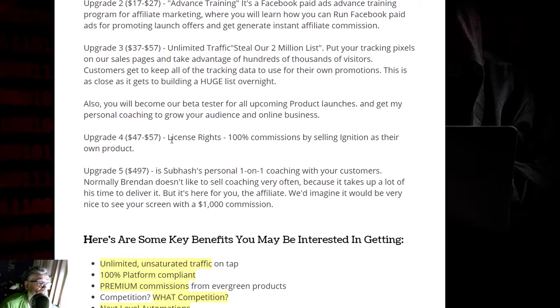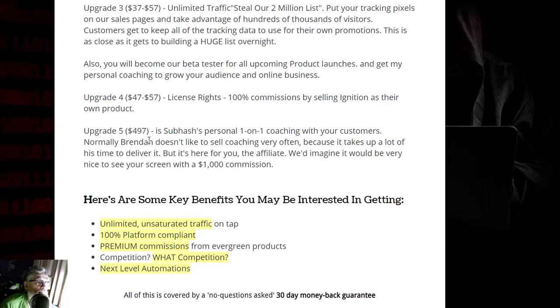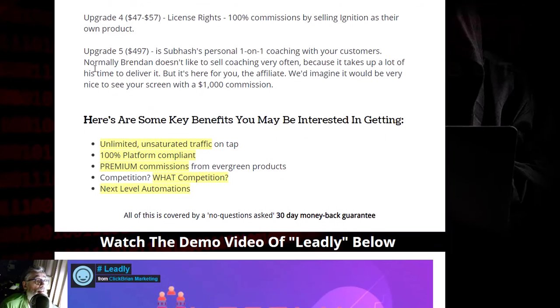Upgrade four is $57 with a downsell of $47 — license rights, which gives you 100% commissions by selling Libly as your own product.